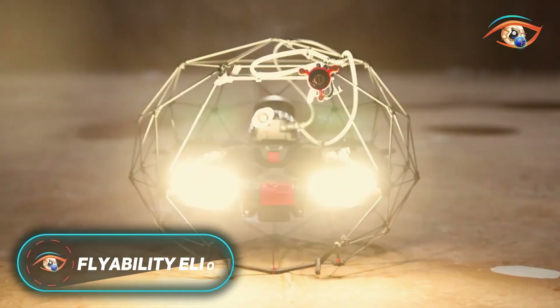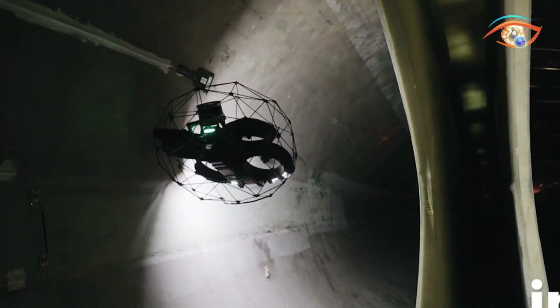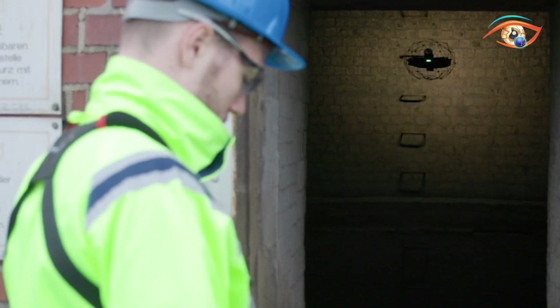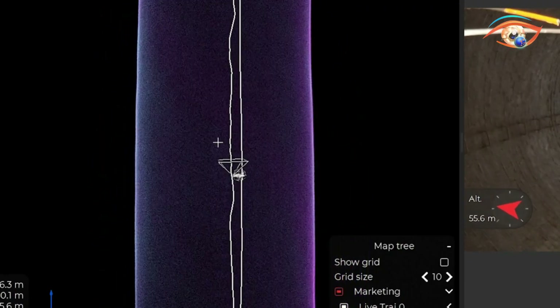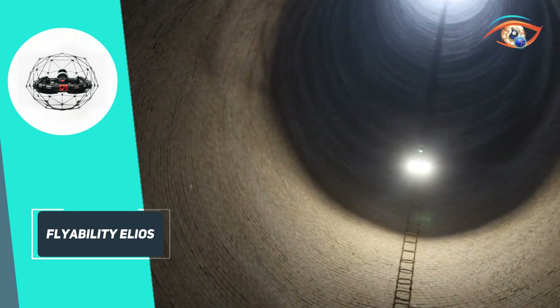The Flyability Elios is a collision-tolerant drone built for indoor inspections in confined or dangerous spaces such as tanks, tunnels, and sewers. Its carbon fiber cage protects it from impacts, allowing it to bounce off surfaces and remain stable in flight.